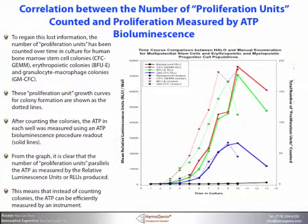To regain this lost information, the number of proliferation units has been counted over time in culture with Human Bone Marrow Stem Cell Colonies, erythropoietic colonies, and granulocyte macrophage colonies. These proliferation unit growth curves for colony formation are shown as the dotted lines. After counting the colonies, the ATP in each well was measured using the bioluminescence procedure developed for HALO. From the graph, it is clear that the number of proliferation units parallels the ATP as measured by the relative luminescent units, or RLUs, produced. This means that instead of counting colonies, the ATP can be efficiently measured by an instrument.